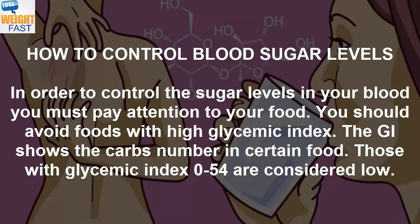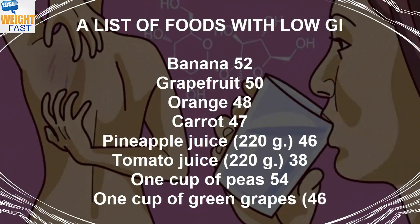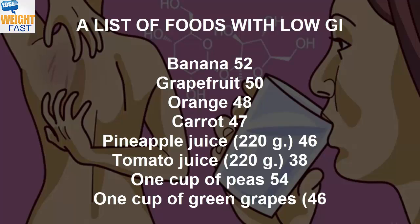Those with a glycemic index of 0–54 are considered low. A list of foods with low GI: Banana 52, Grapefruit 50, Orange 48, Carrot 47, Pineapple juice (220 grams) 46.